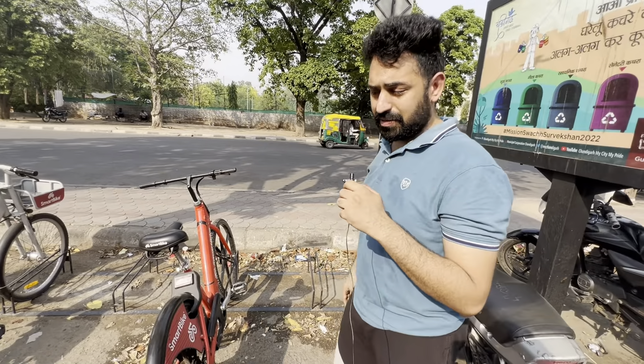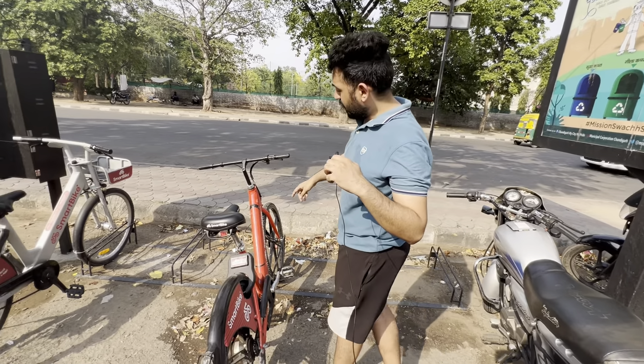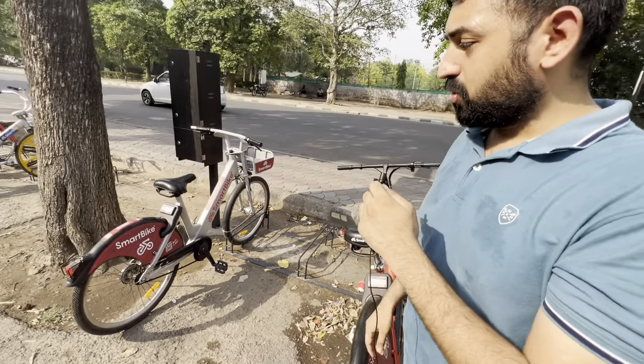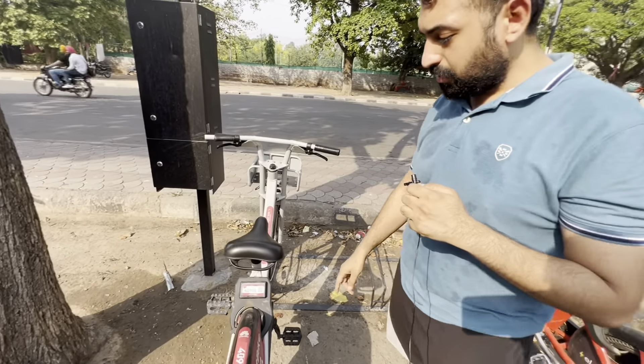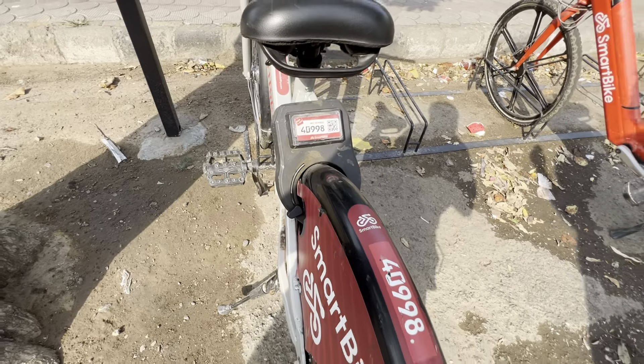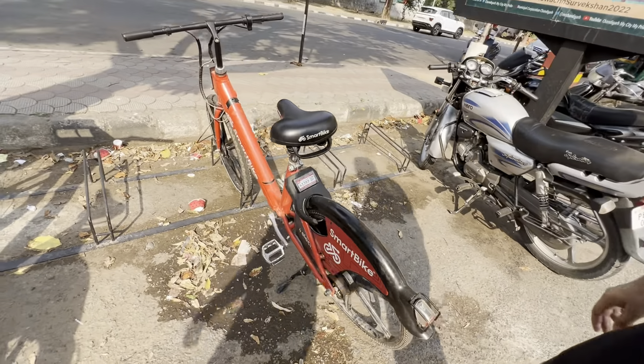If you want to explore a short distance, this is a friendly option. You can see that there are two cycles here — one is with electric assist and pedal, and the other one is simple pedal. You can see the QR code and number on each bike.